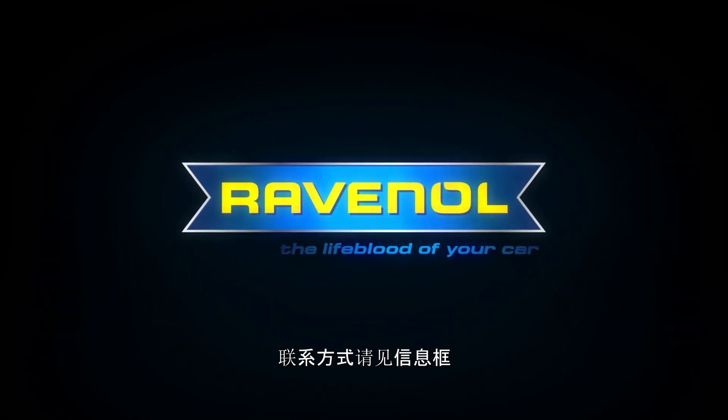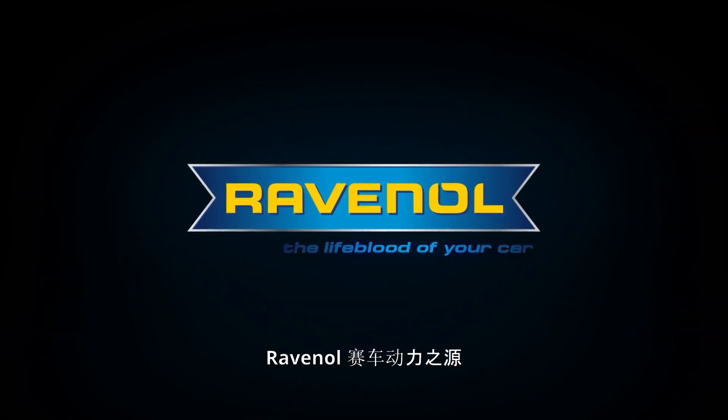Thank you for watching. If you have any other questions, please feel free to contact the Ravenol team. You can find the contact details in the info box. Ravenol — the lifeblood of your car.